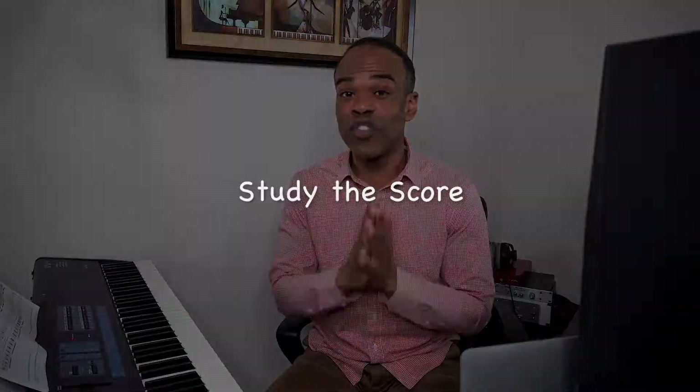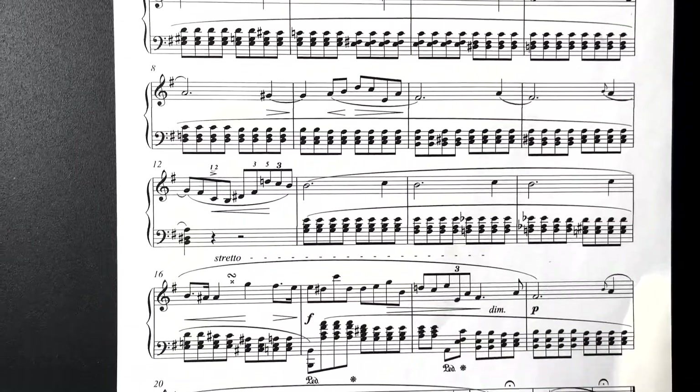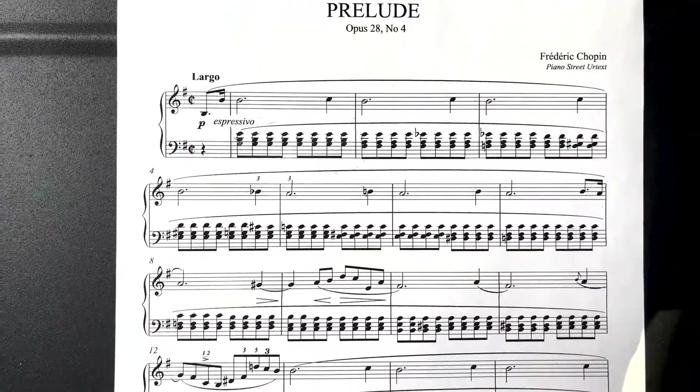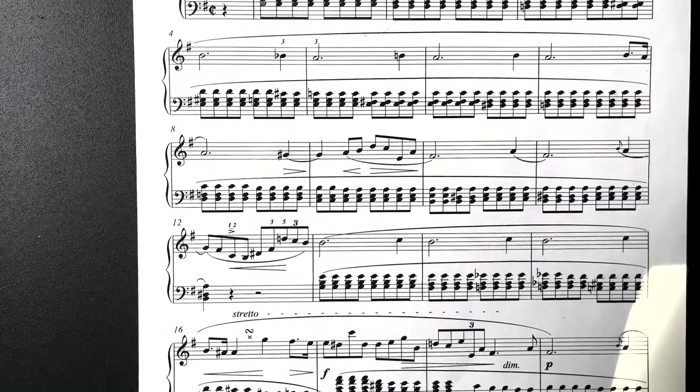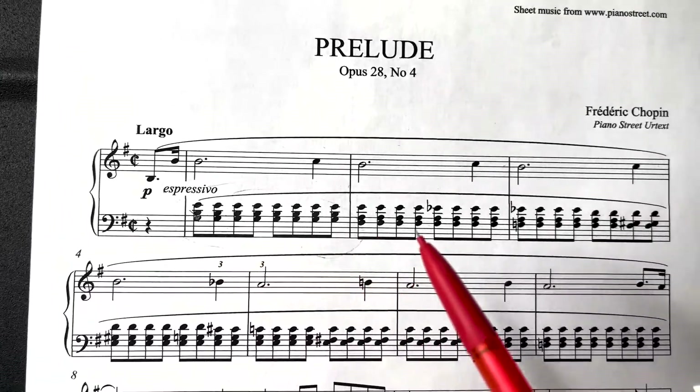Tip number two: we want to study the score and take a pencil and mark in it. What I typically do is look for patterns in the music. Looking at Prelude in E minor, the first thing I would do is look through the piece and begin to notice patterns. I see some rhythmic patterns in the left hand.